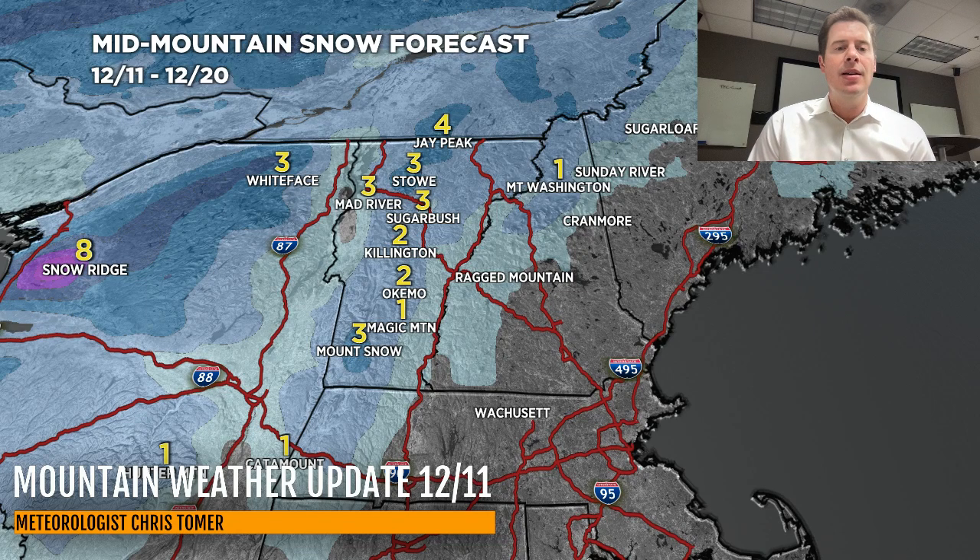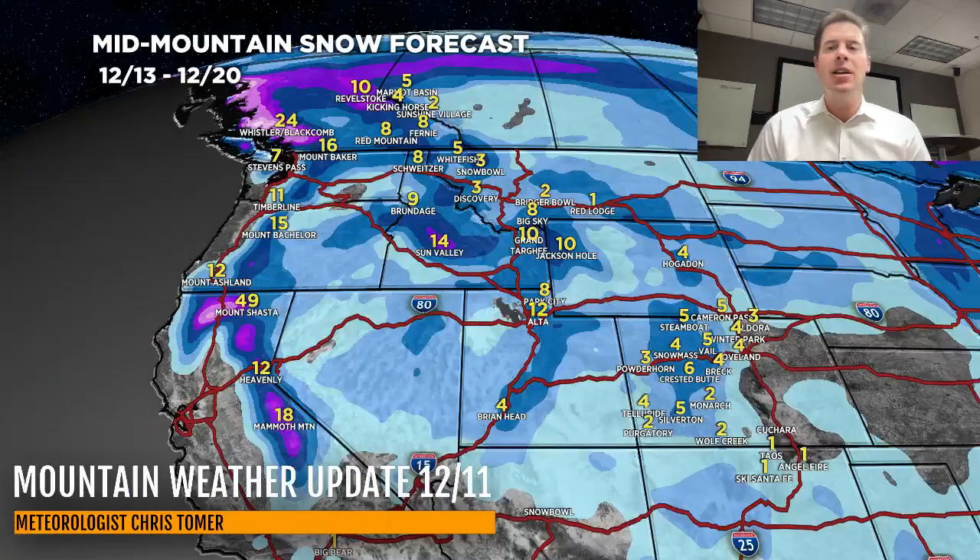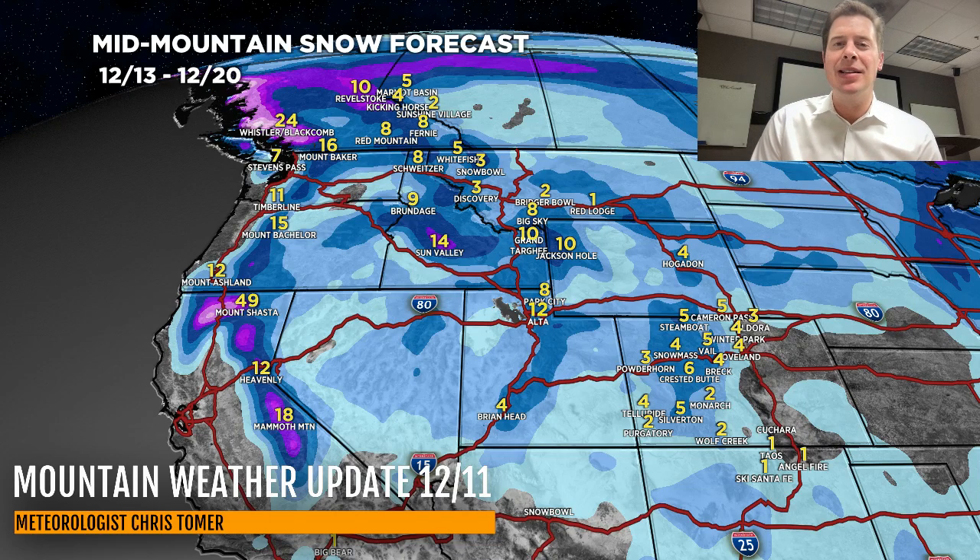That's about it for the Northeast — really just the story of rain today with this coastal low. We'll end on the big map for the West: December 13th through 20th could be a good period with two, maybe even three storm systems rolling in with the jet stream. Thanks for tuning in, guys. Always appreciate it — take care and have a great day.